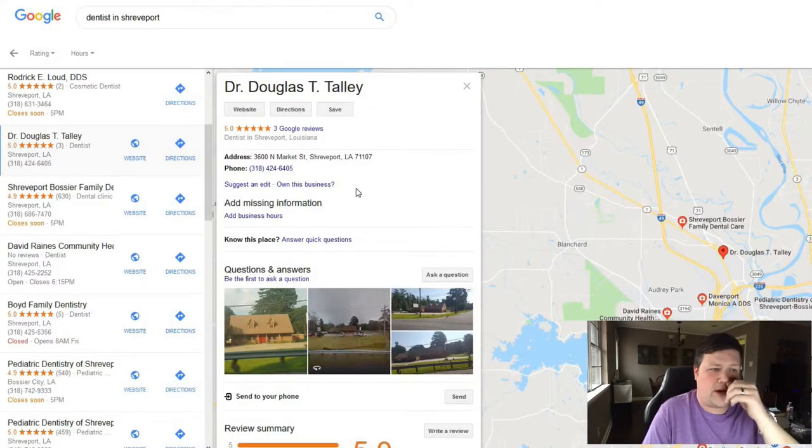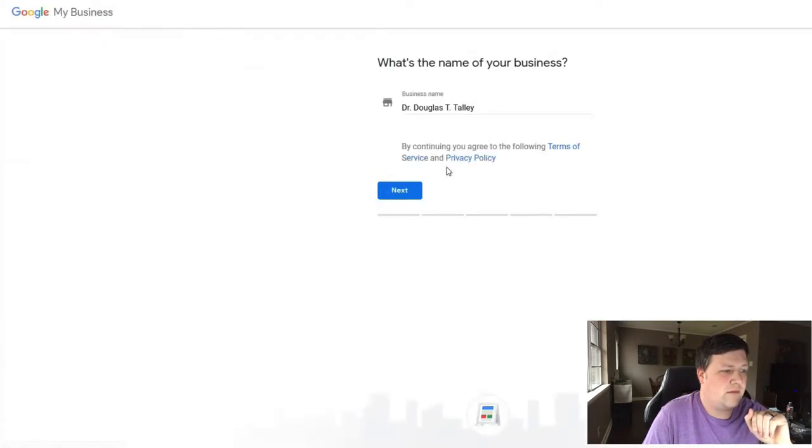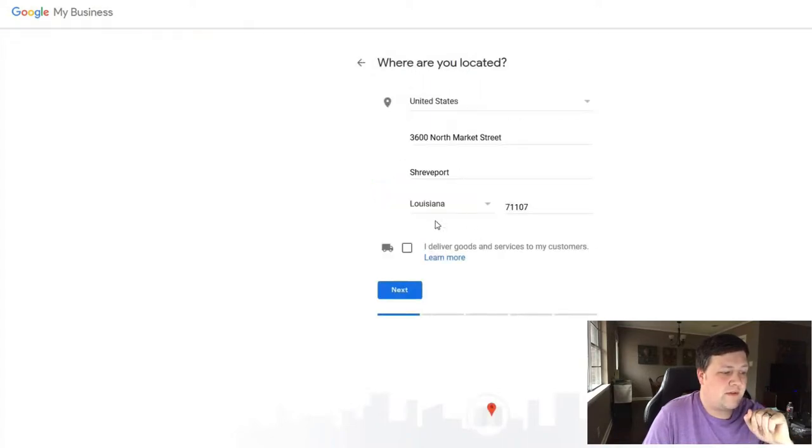Google Maps has said they're going to start removing websites that haven't verified their business on Google Maps. So what you can do is call these businesses, let them know what's going on. You click on 'Own this business' and it's just going to ask you some verification details like the name of your business and some basic information.